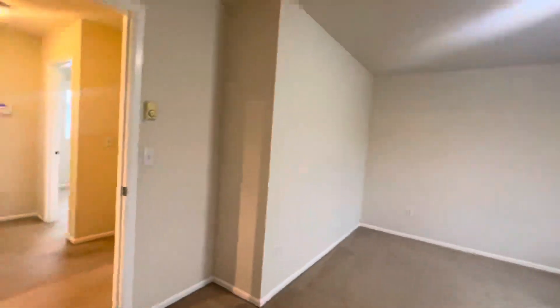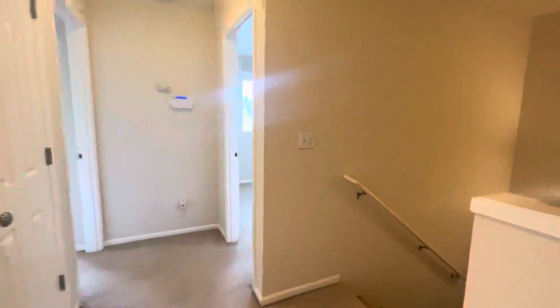Three bedrooms, two and a half bath. 6532 Oklahoma Street. Again, this is Joelle with Olympic Rentals. Thanks for taking a tour with me.